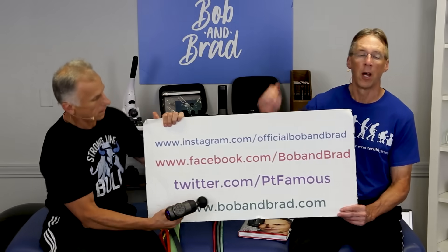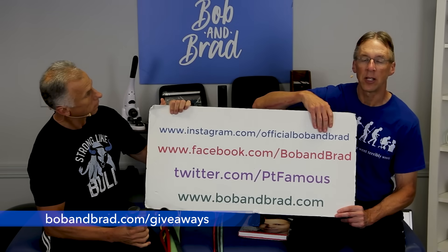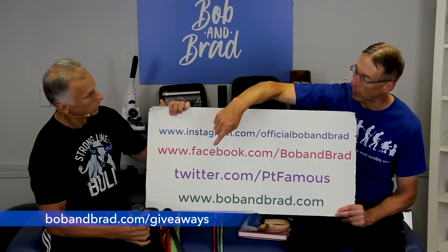By the way, if you're new to our channel, please take a second to subscribe to us. We provide videos on how to stay healthy, fit, and pain-free, and we upload every day. Also go to BobandBrad.com and check out the giveaway section.